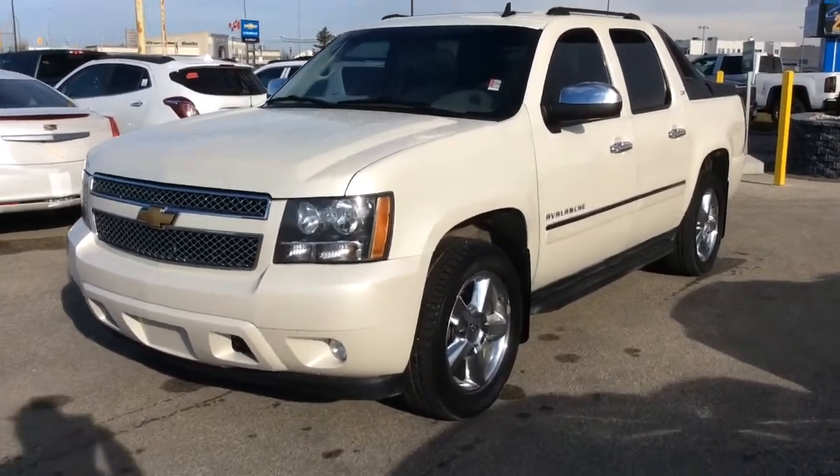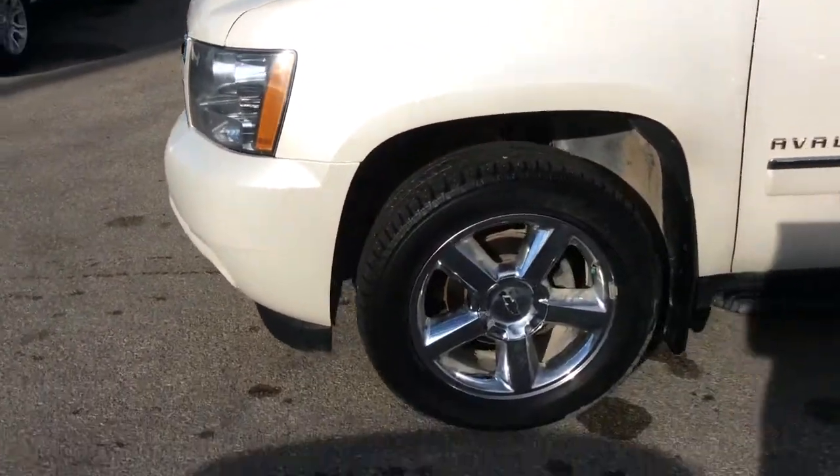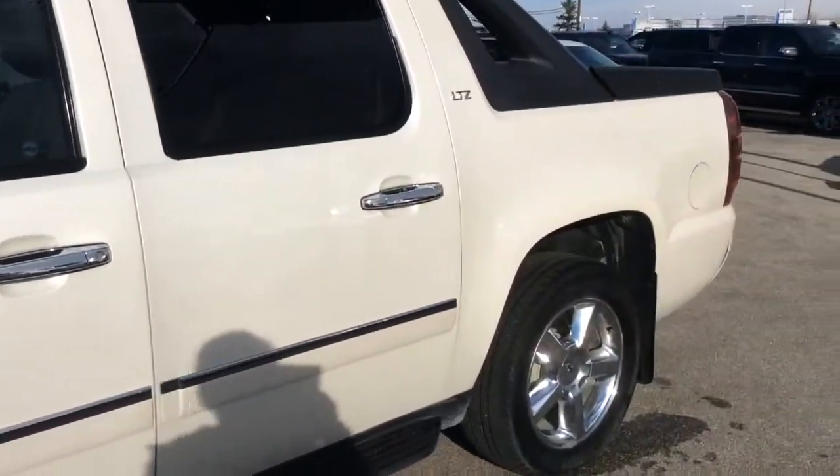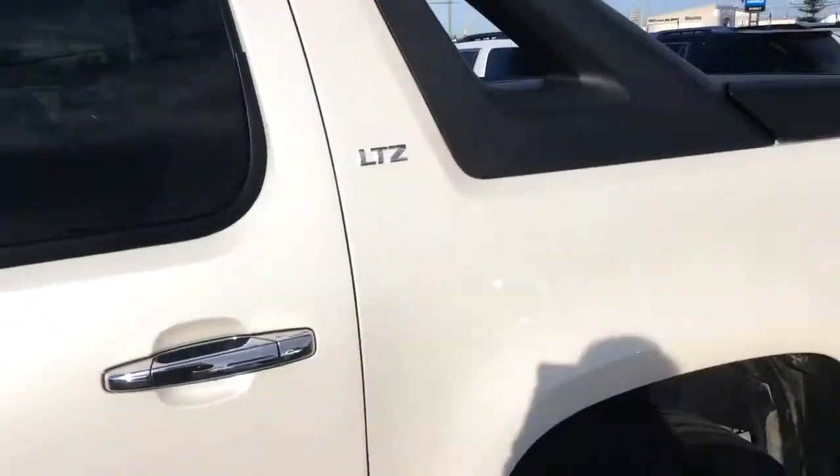Hey, this is Brendan from McKnight here to give you a quick glimpse of our 2011 Chevrolet Avalanche. Just came in — a very well kept truck. It's the LTZ as well, so it does have the top of the line package.